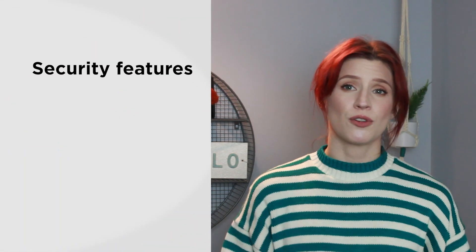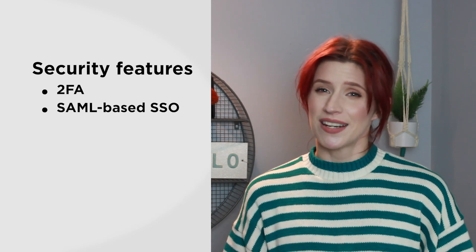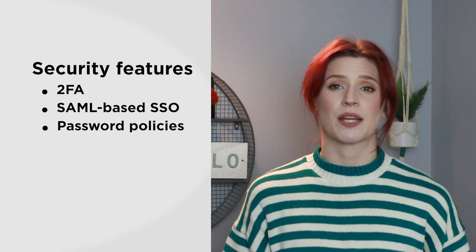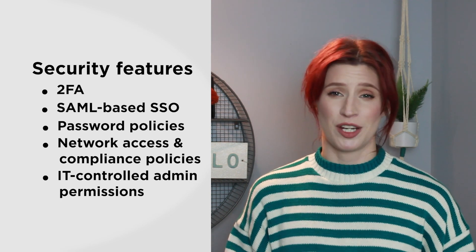As for security features, you'll find almost all of these in the enterprise plan. Some of these, like two-factor authentication and single sign-on, you might expect to find in lower-priced plans, but the enterprise plan also comes with features like password policies, network access, compliance policies, and IT-controlled admin permissions.